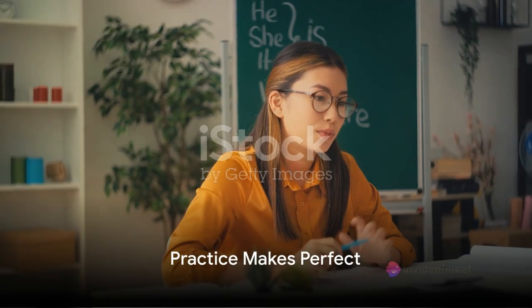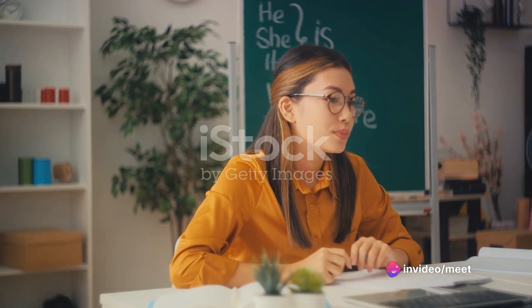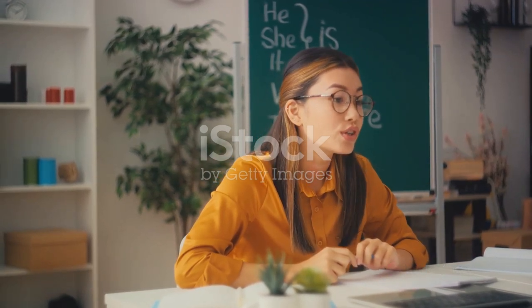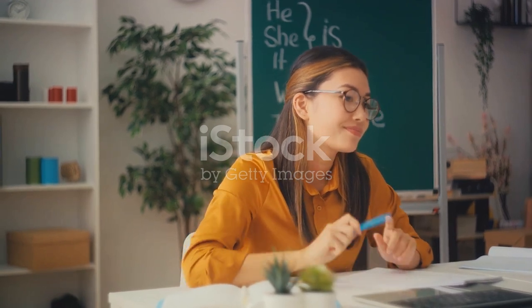Practice makes perfect! Regularly engage in grammar exercises, quizzes, and activities to reinforce your understanding of grammar rules. There are plenty of online resources, books, and mobile apps available for practicing grammar at your own pace.